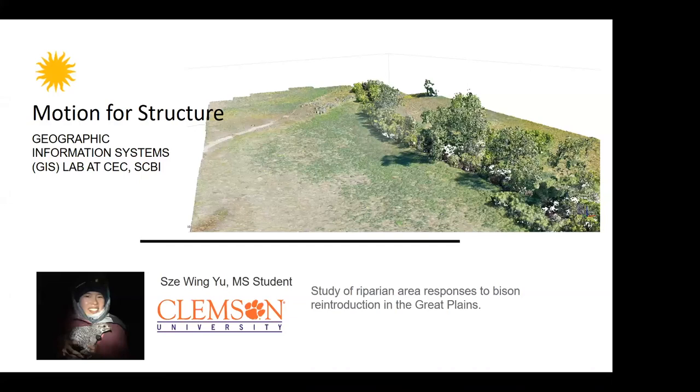I'd also like to acknowledge another student, independent of Smithsonian — Sue Wing Yu — who is also working on APR studying riparian area responses to bison range reduction. She will be setting up exclosures to see how fast riparian vegetation regenerates in different places.